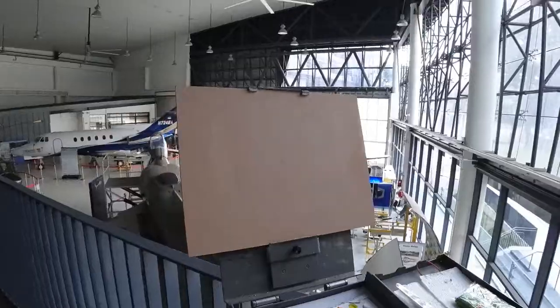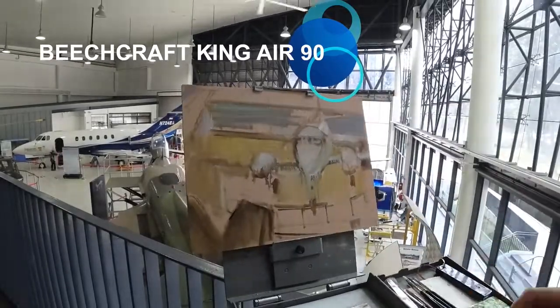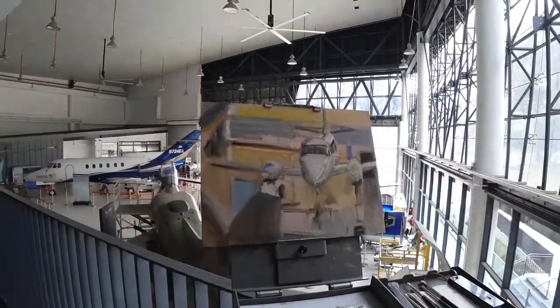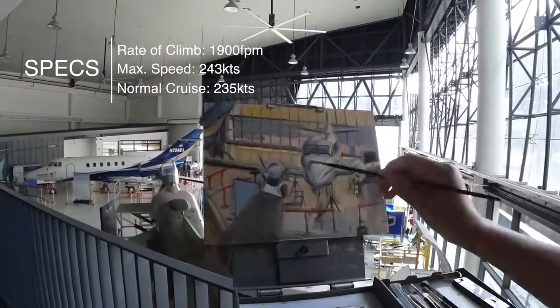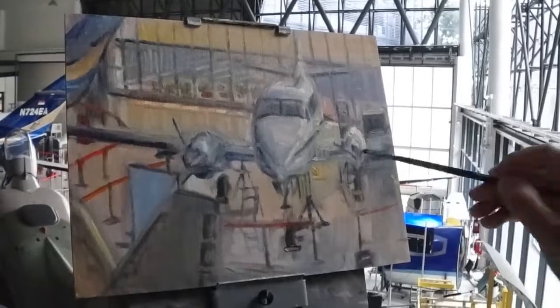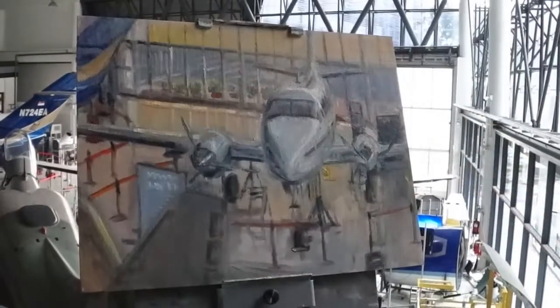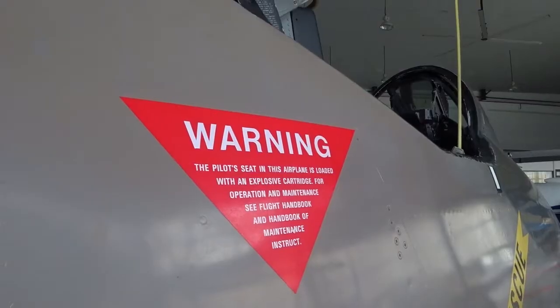I'm probably going to paint the Beechcraft King Air 90 only because of the angle that I'm at. The Beechcraft King Air family is part of a line of twin turboprop aircraft produced by Beech Aircraft Corporation. Beech became a division of Raytheon and later Hawk Beechcraft and finally Beechcraft Corporation. Currently, Beechcraft Corporation is a brand of Textron Aviation. Since production began in 1964, over 3,100 aircrafts have been built. Production is still active, giving the Beechcraft King Air the longest continual production run of any civilian aircraft of its class.